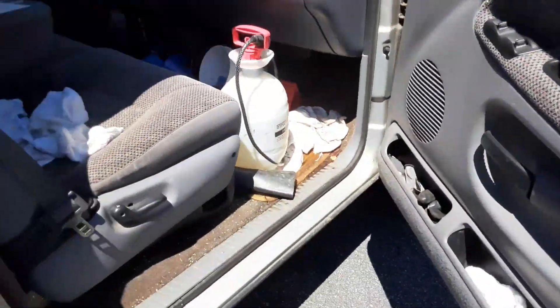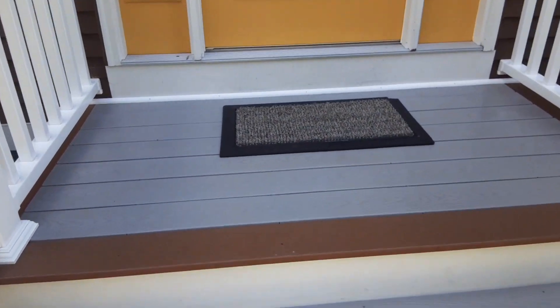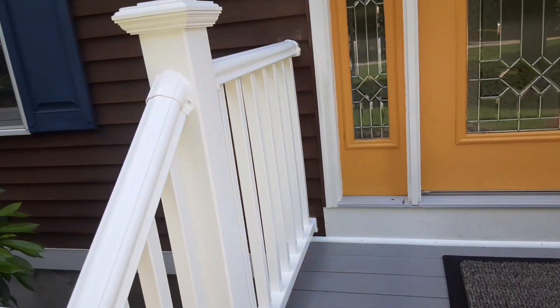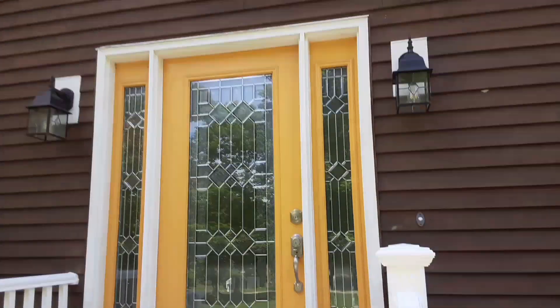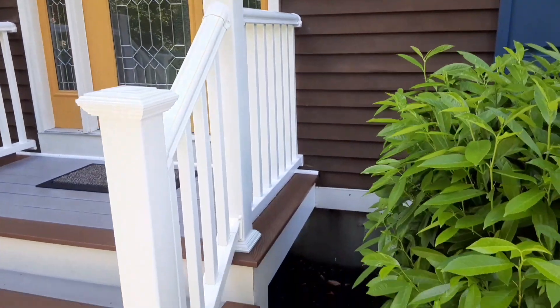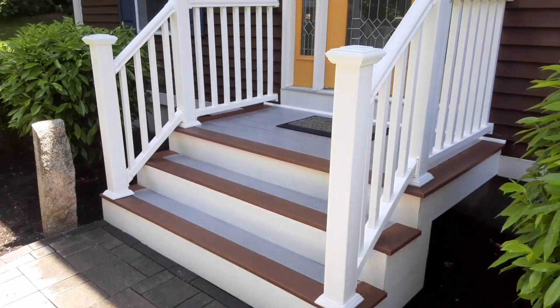Wish I never sold my motorcycle, I know that. All right, this one's done. Got the green out of the mat. This front porch wasn't that bad — it was just a little bit of green in here. Front steps are done.